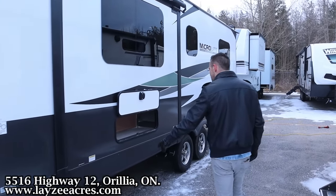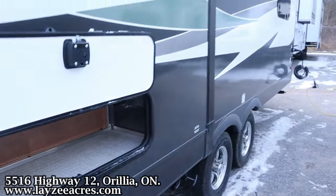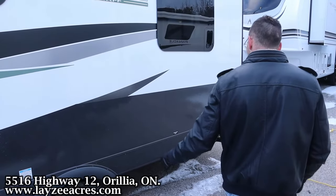We've got our kitchen sewer drain here. We've got storage here in and around our U-shaped dinette inside. We've got the aluminum framing which you can see proof of. We have our main sewer drain here. 14-inch Goodyear tires, aluminum rims, torsion suspension — fantastic stuff.